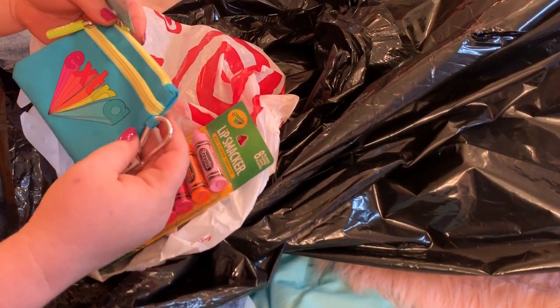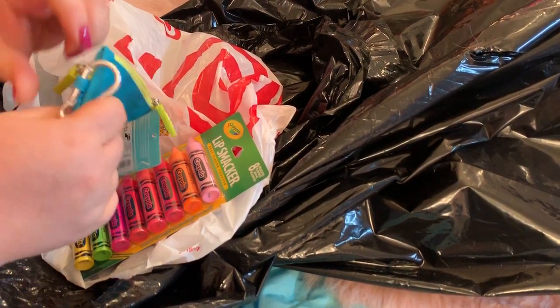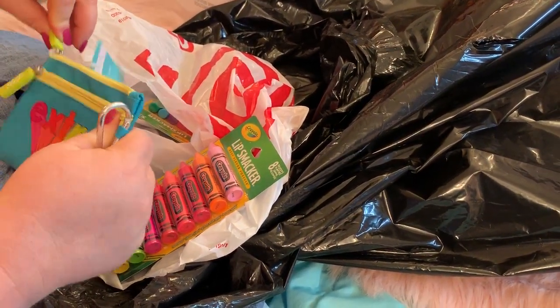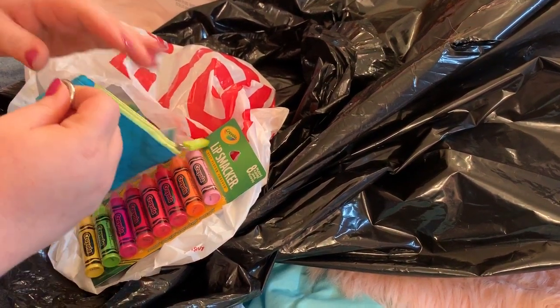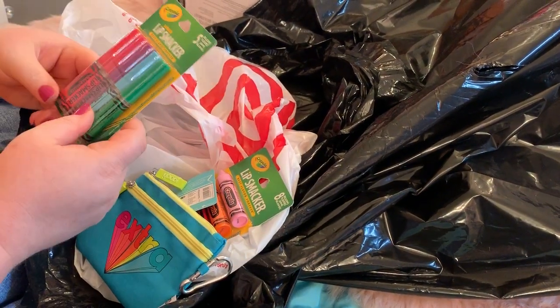Oh I love this! This is by the same brand as my UFO one, I think. Oh this is cute - I love it when they have two different compartments, like if you use it for money and you put change in one and cards in another. I love it - it has a clip! That is so freaking cute!